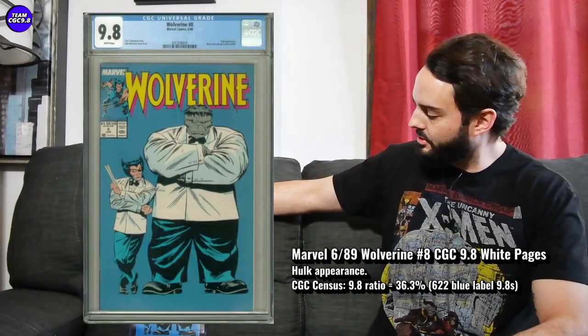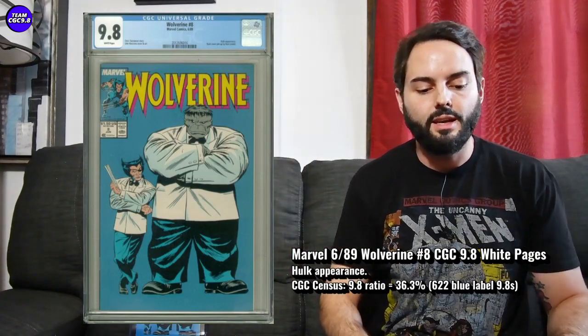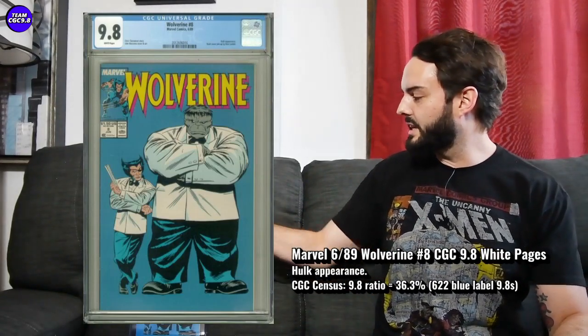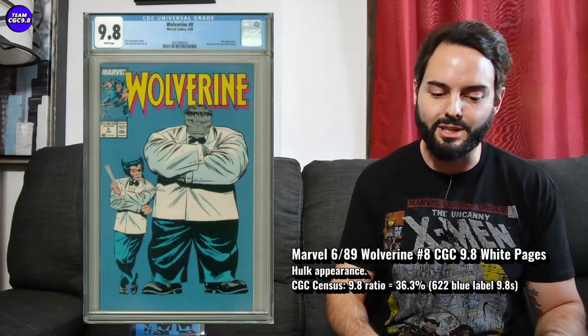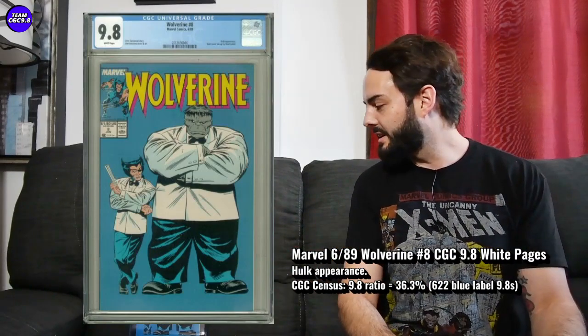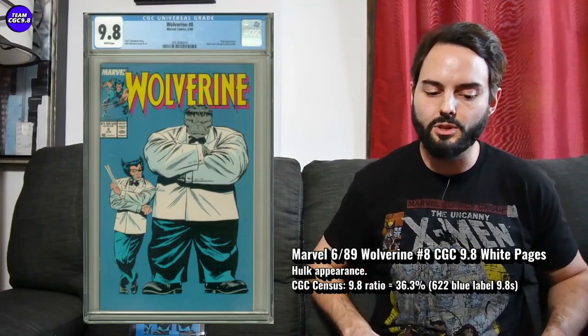Three years ago I grabbed mine for about $150. A recent sale on one was $455 — one in an auction sold in the last day or two. There are 622 CGC 9.8s, so it's a one-of-622. The 9.8 percentage is 36.3%. Maybe you can aim a little closer to $400; that seems doable for a Wolverine 8. Wolverine and Hulk on the same cover is pretty much unbeatable. A lot of those secondary 1980s Wolverine and Hulk books are over $1,000 in the 9.8, so this one still under $500 makes sense.